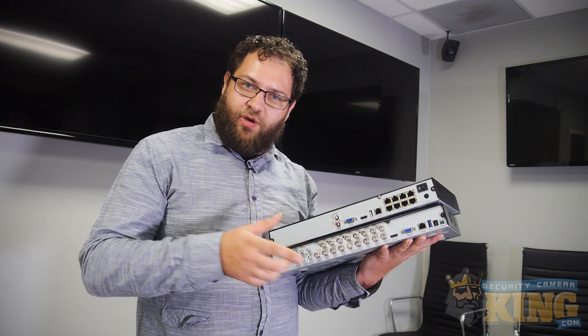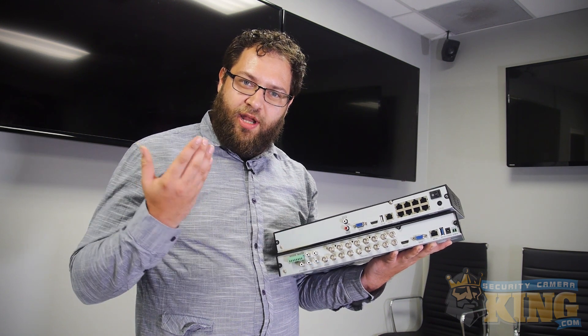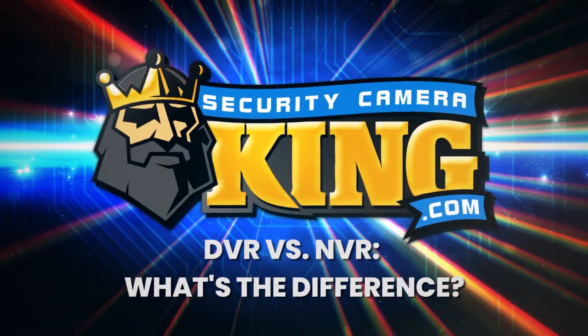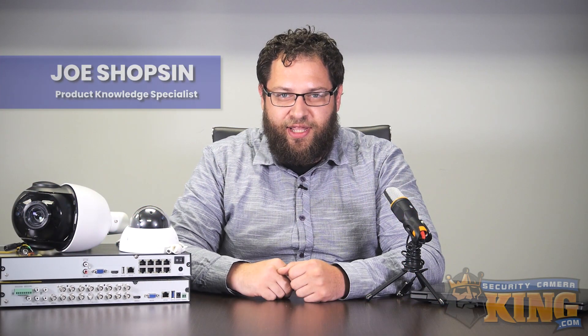Hey everyone, Joe here, and we're going to answer one of our more common questions that we get today — and that is, what is the difference between an NVR and a DVR? Thanks for joining us today.